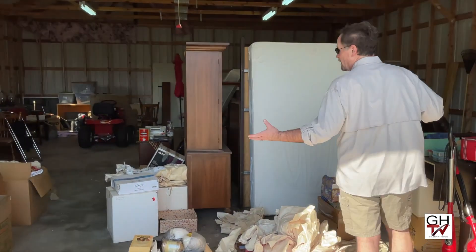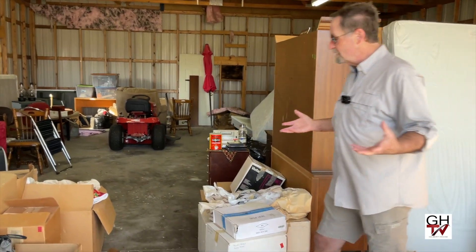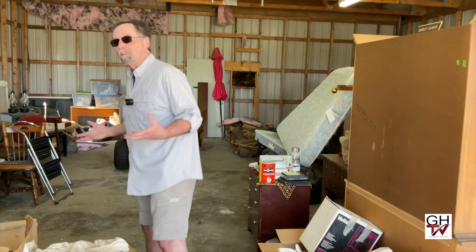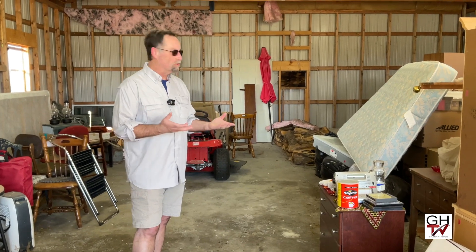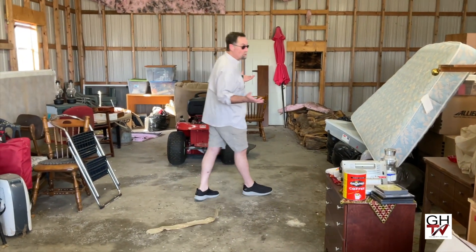We've got a lot to sort through yet, and when we get back from Israel in April, we will begin this project in earnest. We've been sorting through things as time allows, trying to make sure we're not overlooking any family keepsakes that we want to hang on to. But many of these things are just things that we couldn't fit in the house when we moved here from Missouri, or things that my mother couldn't use when she had to downsize.